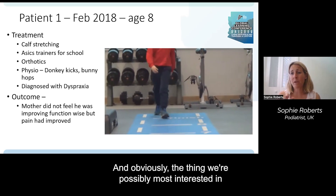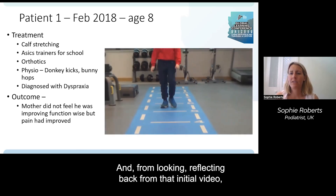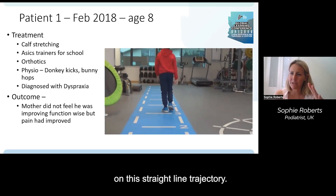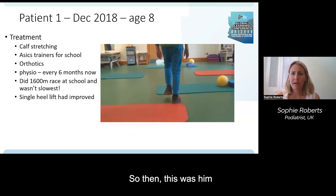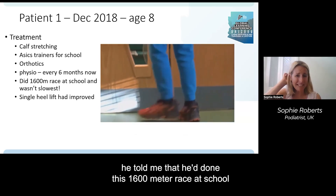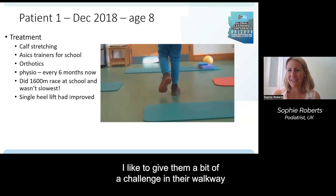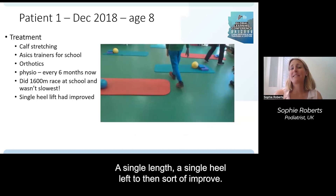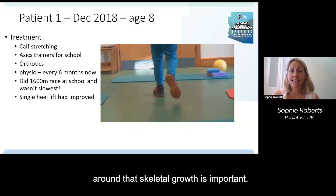The thing we're most interested in is pain, and he was still pain-free. Reflecting back on the initial video there was still improvement, but it's interesting that the mother didn't always perceive a straight-line trajectory. Then in December at still age eight, he told me he'd done a 1600-metre race at school and wasn't the slowest — for him that was a huge achievement. I like to give them a challenge in their walkway during gait analysis. His single heel raise had continued to improve. Waiting for the body to adapt around skeletal growth is really important.